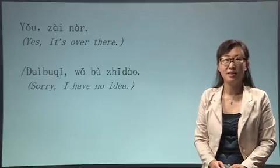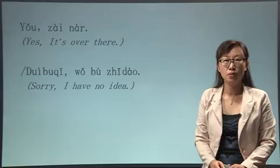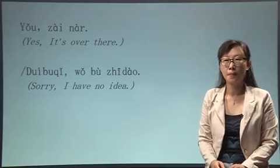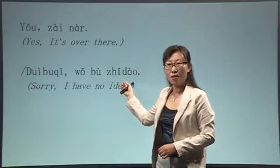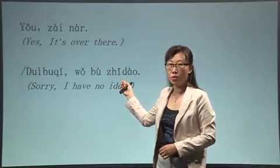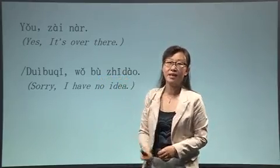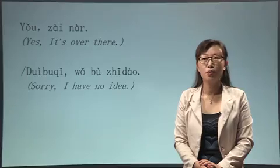Of course, you can also say: 对不起，我不知道. 对不起 means sorry. 不知道 means don't know. Again: 对不起，我不知道.